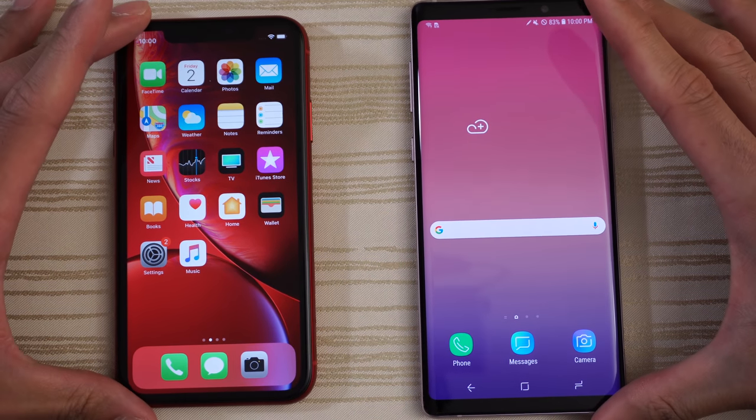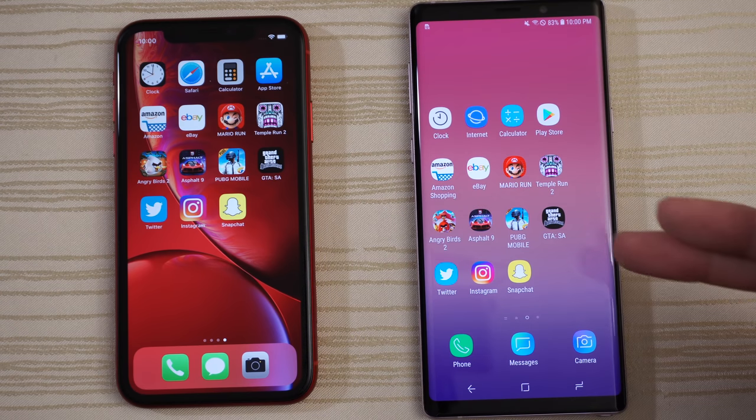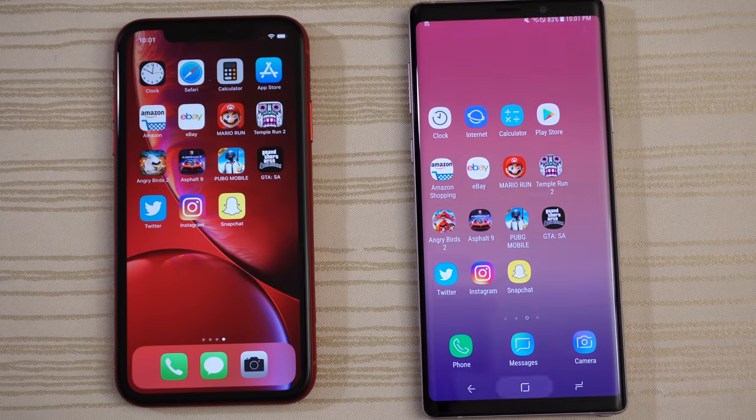Very close on boot up — you guys are the judges. On a side note, the Note 9 here is the 8GB of RAM variant. Nothing open in the background on both, so let's get started.